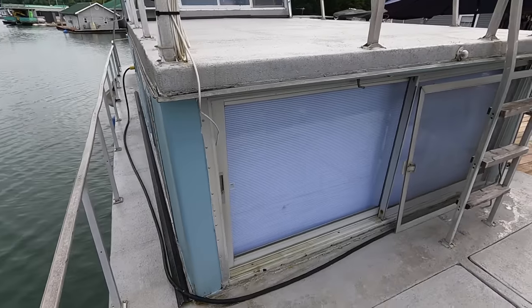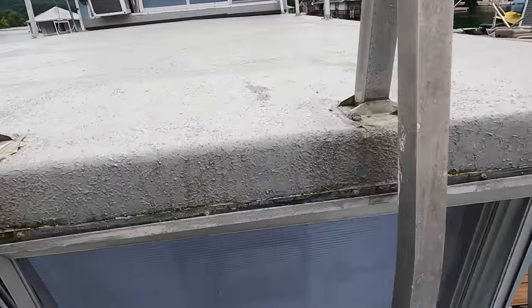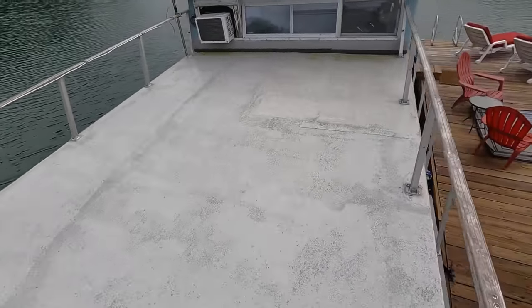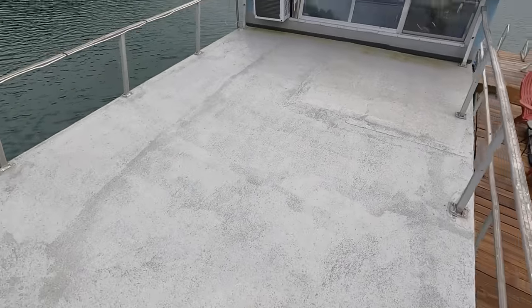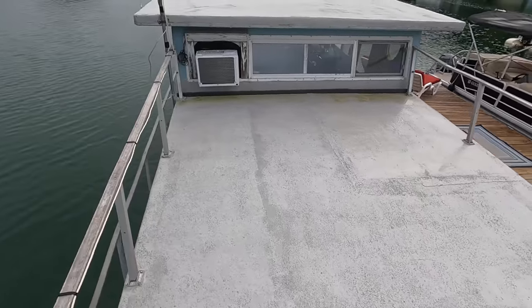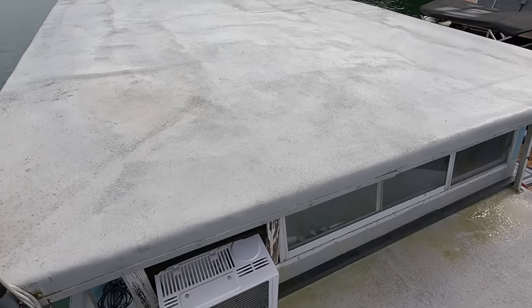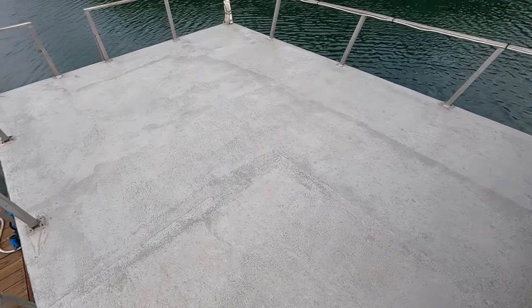We've got a catwalk all the way around. Taking a couple of steps up to the rooftop — we have DuraBak roof coating up here, but there is at least one crack in the roof surface that will need attention to prevent moisture from leaking into the cabin. There's the exterior side of the window air unit. It looks like there is just the one crack towards the center of the roof.